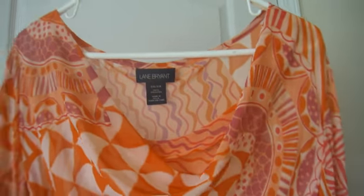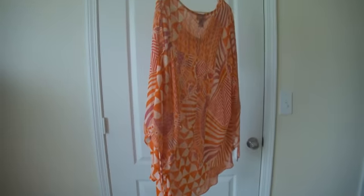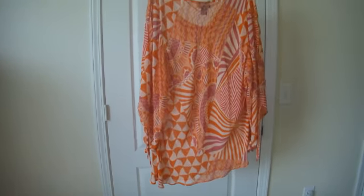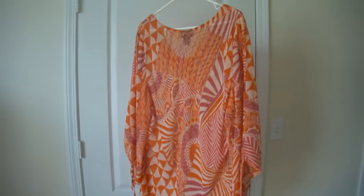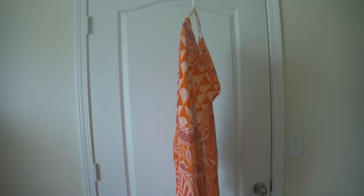Very nice shirt, again lightly worn. That is the back, and this is the front of the shirt.